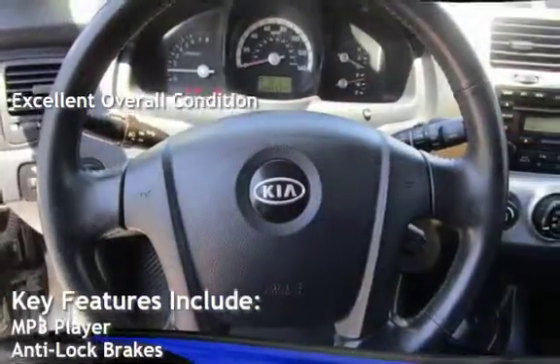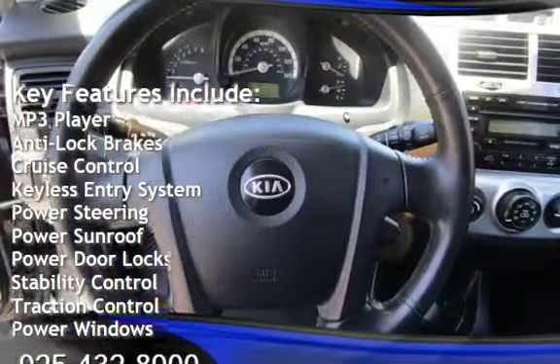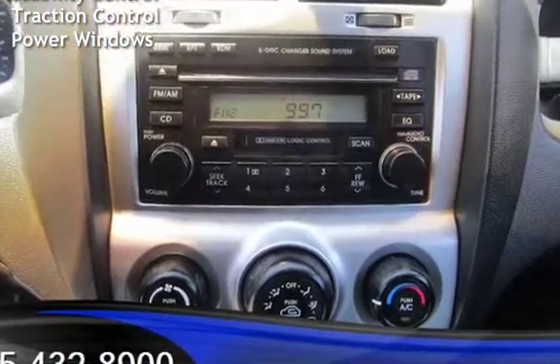Key features include MP3 player, anti-lock brakes, cruise control, keyless entry, power steering, power sunroof, power door locks, stability control, traction control, and power windows.